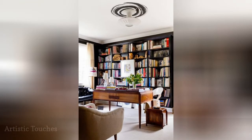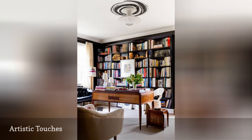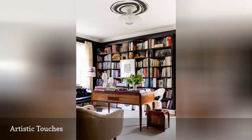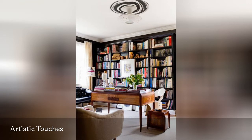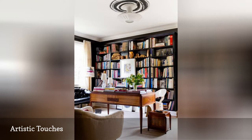To give your home office or book area that real library feel will take more than stacks and rows of books. Give your space a little extra personality by always being sure to have some art in the mix. In this space, the artwork is hung directly on the bookshelf, making everything part of the same display.